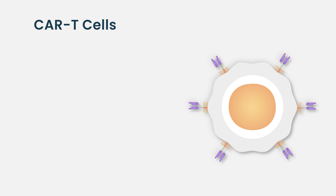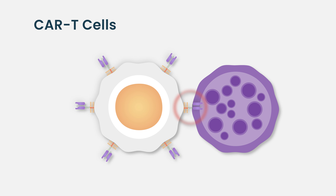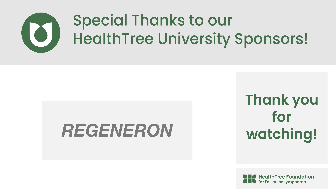which is another immune cell. There are also chimeric antigen receptor T cells, or CAR T cells, which are genetically re-engineered cells to target the lymphoma and activate the immune system.